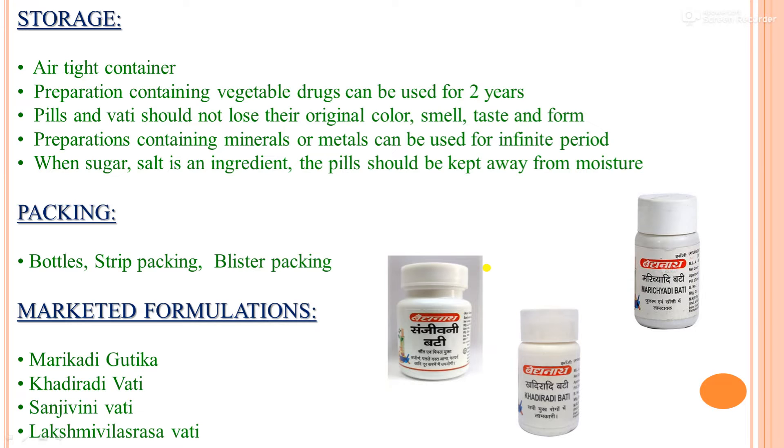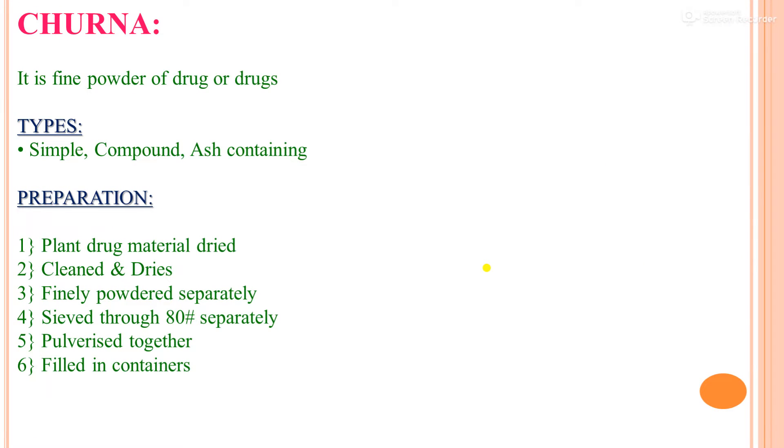Next is Churna. Churna is a fine powder of a drug or drugs. Types include: simple, compound, and ash-containing. Preparation method: plant drug material is dried, cleaned, and dried again, then finely powdered separately, sieved through 80 mesh separately, then pulverized together and filled in containers.